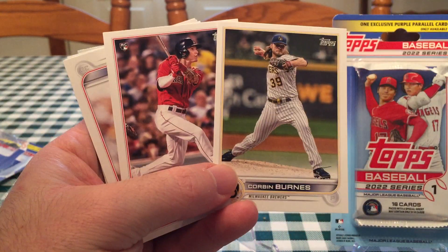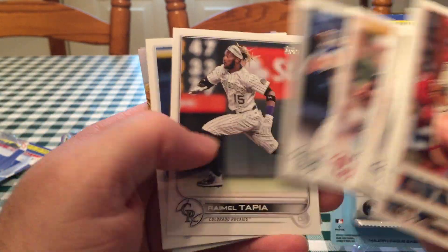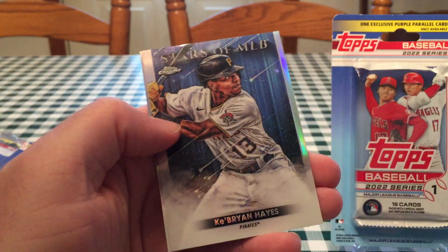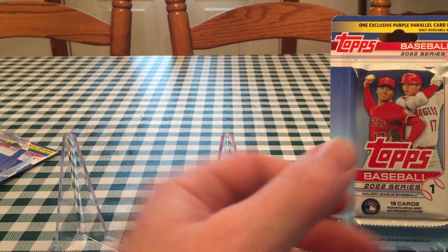How come Wander doesn't come after Corbin Burns? Jaron Duran's a good rookie — maybe your next blister might have him. There's another Ray — Ji-Man Choi. Here's a Stars of MLB Chrome of Ke'Bryan Hayes and a Stars of MLB of Bryce Harper.